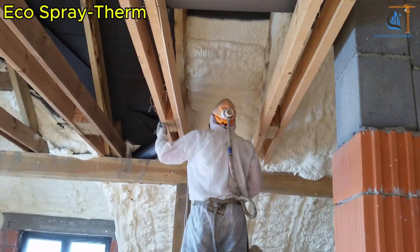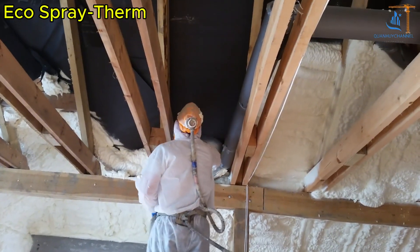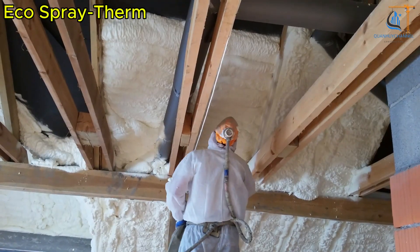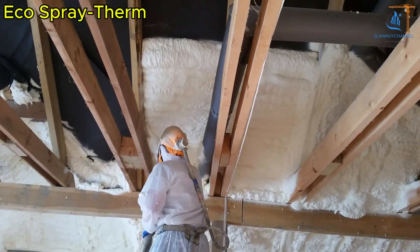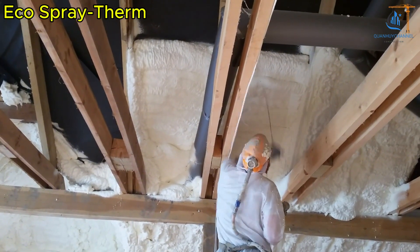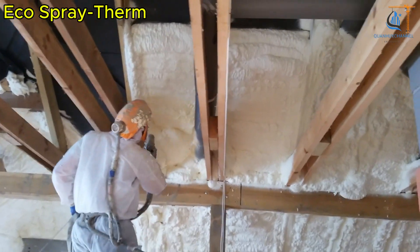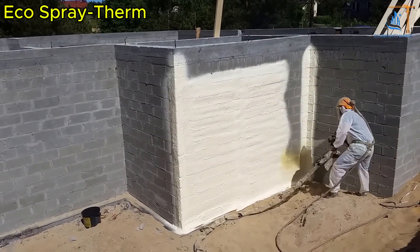Have you ever thought about giving your home a winter coat to keep it warm? Instead of knitting a giant sweater for your house, try spray foam insulation — the solution that keeps your home warm in winter and cool in summer, like it's wearing a built-in climate control suit. EcoSprayTherm specializes in spray foam insulation, turning your home into a weather-resistant fortress. A thin coat of foam fills every gap and crevice, blocking out the cold in winter and the heat in summer.